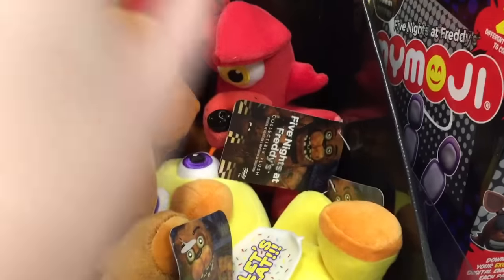I love Foxy. They have Chica — a little scary with the 'let's eat' bib. Hey Freddy. Super cute.